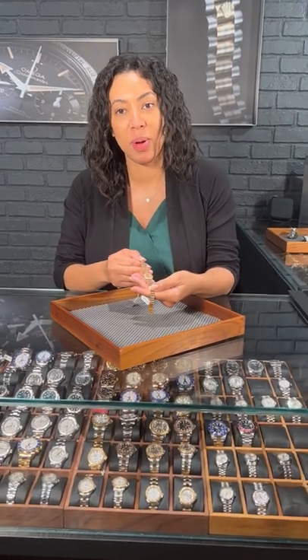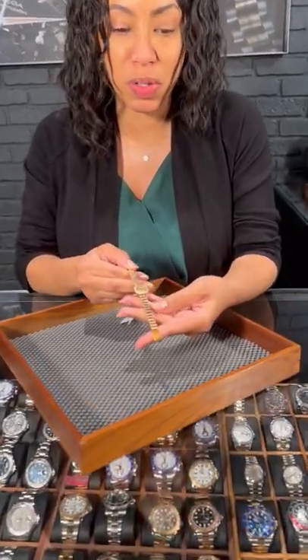Hi, this is Angel at SwissWatchExpo coming at you again, and today we're taking a look at this gorgeous Patek Philippe Vintage Ladies model. Let's take a closer look.